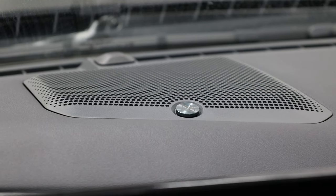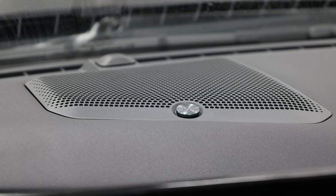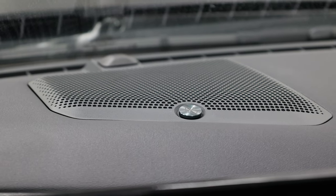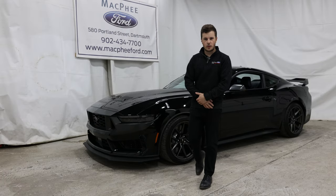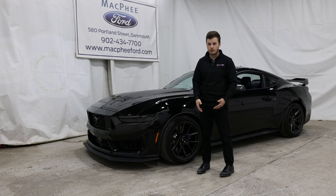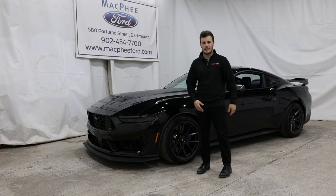The Dark Horse Premium comes standard with the 12-speaker Bang & Olufsen sound system, so if you're looking for that premium sound you'll need to go with the Premium trim. That'll pretty much do it for this video. If you're interested in a Dark Horse model, give us a call or visit our website at McPheeFord.com. Thanks for watching — we'll see you in the next video.